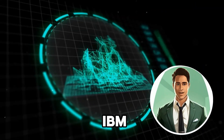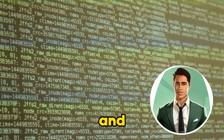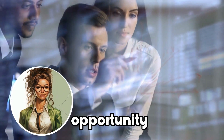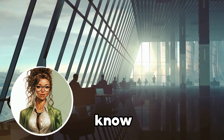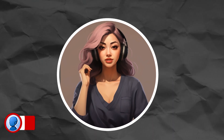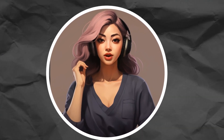IBM also offers a free Fundamentals of Sustainability and Technology course on SkillsBuild. If you have some spare time and want to expand your knowledge in AI, this program is a great opportunity. Sign up, take the courses, and let us know your thoughts in the comments. Please hit subscribe and maybe even tell a friend.